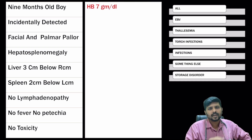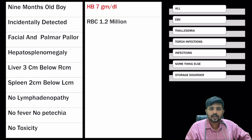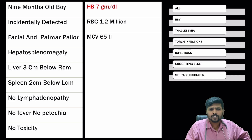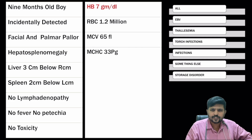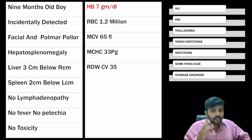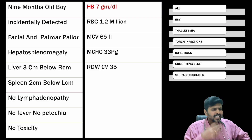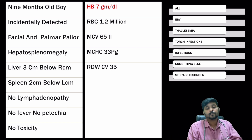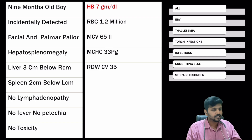The hemoglobin is 7 grams per deciliter with an RBC count of 1.2 million. MCV is 65. The microcytosis is not proportionate with respect to the hemoglobin value. The MCHC is 33. RDW is very high at 35. High RDW is always associated with nutritional anemia. Can it be B12 deficiency? Can it be iron deficiency anemia? But how can you get this hepatosplenomegaly in a 9-month-old child to have iron deficiency? B12 deficiency is less likely.